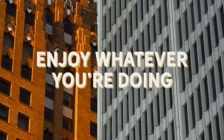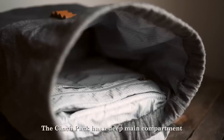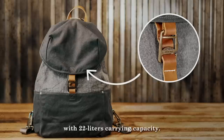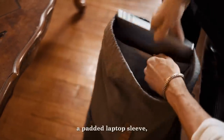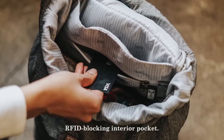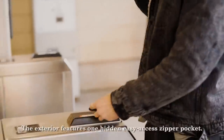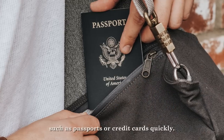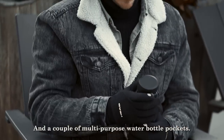Enjoy whatever you're doing and come back for it when you're done. The Cinch Pack has a deep main compartment with 22 liters carrying capacity, a padded laptop sleeve, and a fleece-lined water-resistant RFID-blocking interior pocket. The exterior features one hidden easy-access zipper pocket so you can get to important items such as passports or credit cards quickly, and a couple of multi-purpose water bottle pockets.